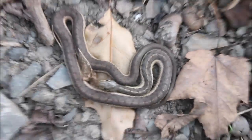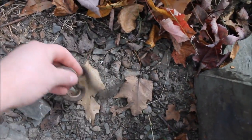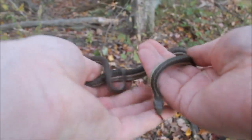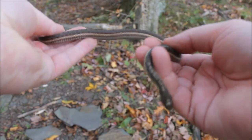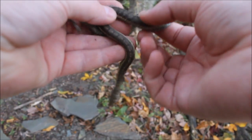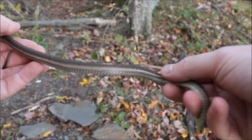Here's a garter snake — they're quite variable. Let's pick this one up and take a look. Some of them have nice defined yellow stripes down them; this one's almost like a chocolatey brown color. Beautiful.